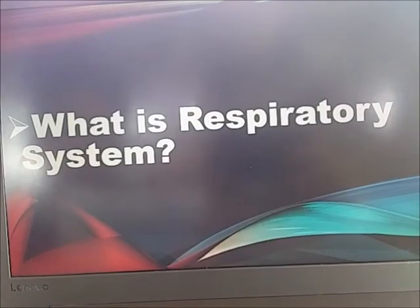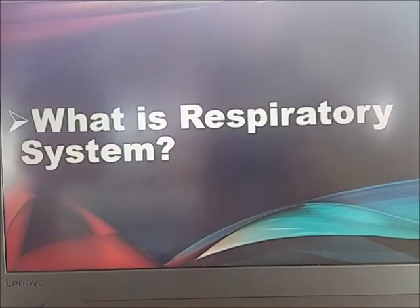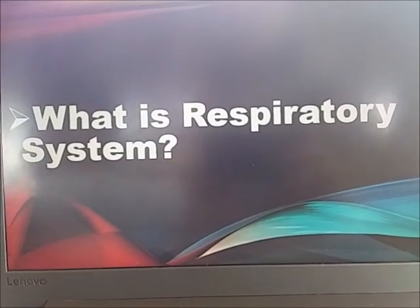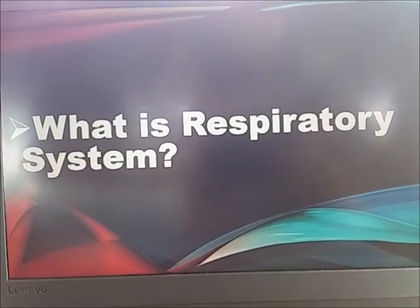So what is the respiratory system? The human respiratory system is the series of organs responsible for taking in oxygen and expelling carbon dioxide. The primary organs of the respiratory system are the lungs, which carry out this exchange of gases.